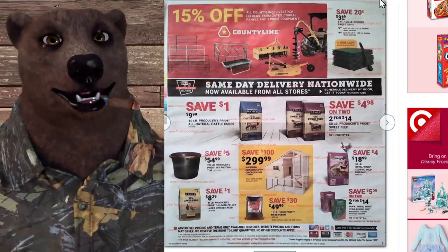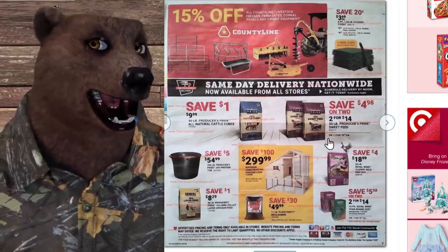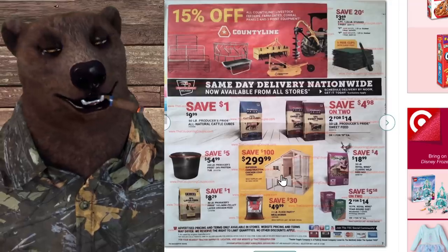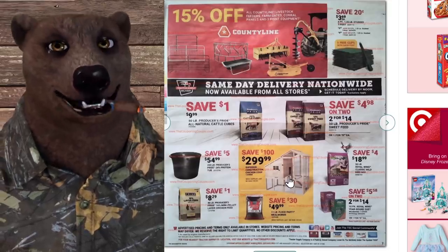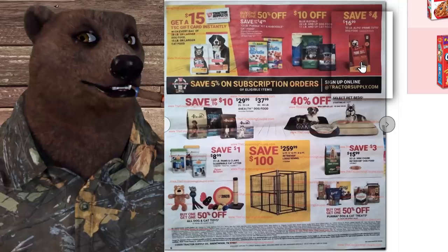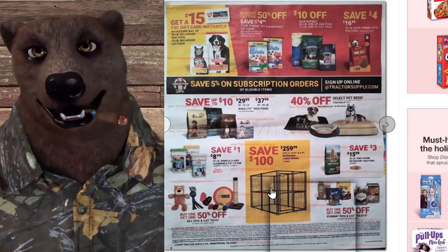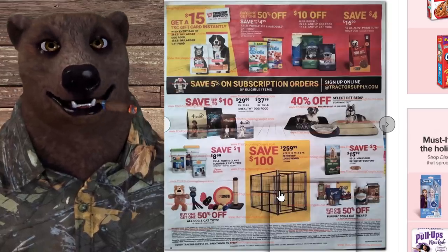Moving on — 50% off Country Line livestock feeders, farm gates, and farm equipment. They've got sweet feed and cattle cubes. And there's a chicken coop — shoutout to Justin who just built his own chicken coop for his family. For pet supplies, there's more dog food, Kit & Caboodle, pet beds, and a 5-by-10-by-6-foot kennel for $256 if the kids are getting out of hand.